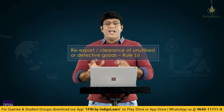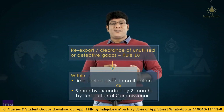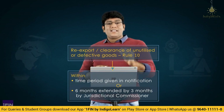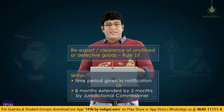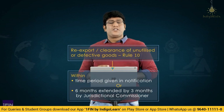One interesting point: re-export or clearance of unutilized or defective goods must be done within the time period specified in the notification. If no time period is specified, then re-export or clearance must be done within a period of 6 months. This period of 6 months may be extended for a maximum of 3 more months by the jurisdictional Commissioner, provided he is satisfied that there is no delay on behalf of the importer.